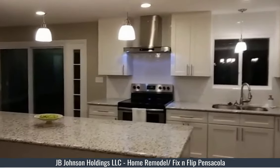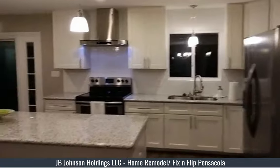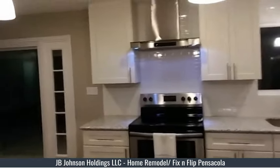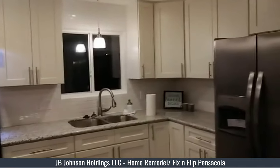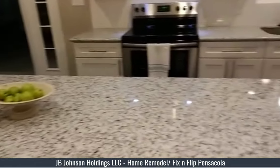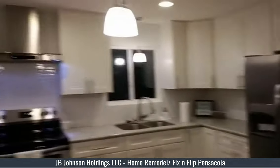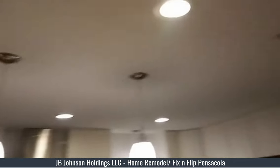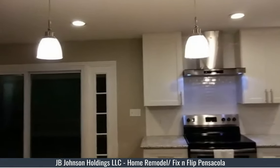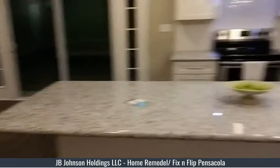This is the kitchen area — all brand new slow-close cabinets, stainless steel appliances, beautiful brand new granite, nice pendant lighting, LED can lights in the ceiling, and pendant lights above the granite island.